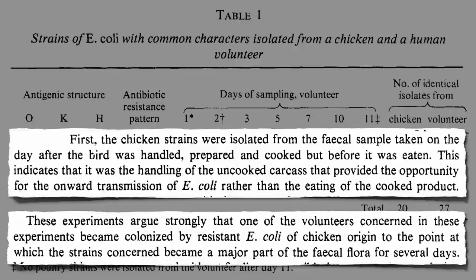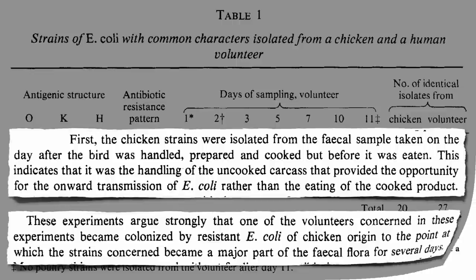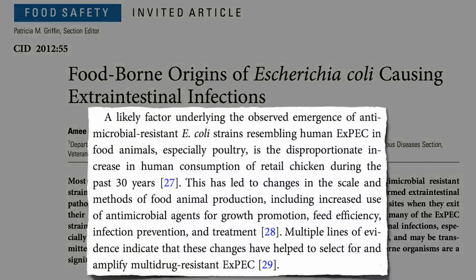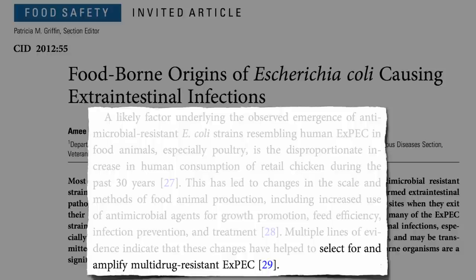It's the bringing of the contaminated carcass into the home and handling it. Within days, the drug-resistant chicken bacteria had multiplied to become a major part of the person's fecal flora, yet the person hadn't taken any antibiotics — it's the chickens who were given the drugs. That's why the industry shouldn't be routinely feeding chickens antibiotics by the millions of pounds a year, because it can end up selecting for and amplifying superbugs that may end up in our bodies.